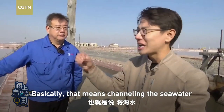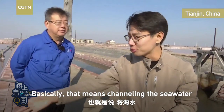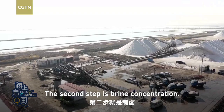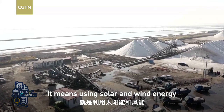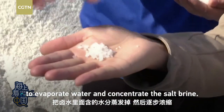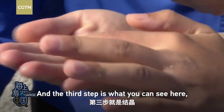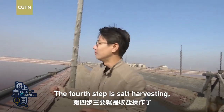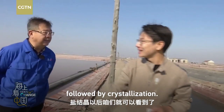Basically, that is channelling the sea water through the tubes over here into the pools. What about the fourth step? Okay, let's go and take a look.